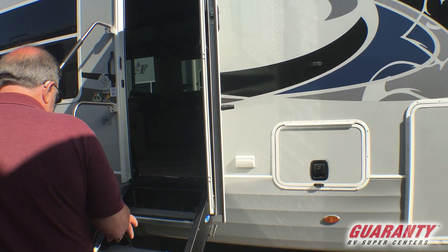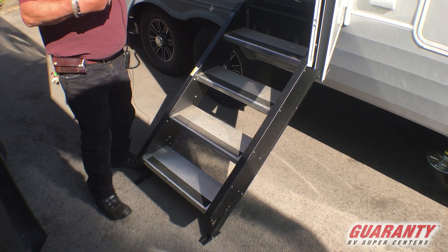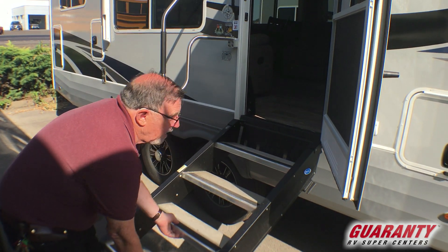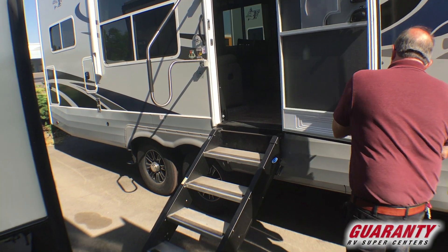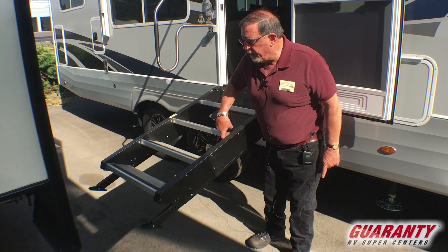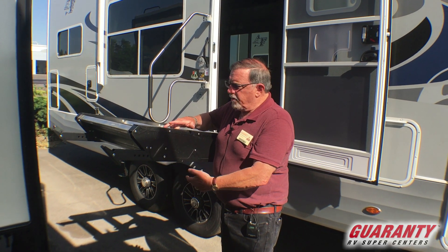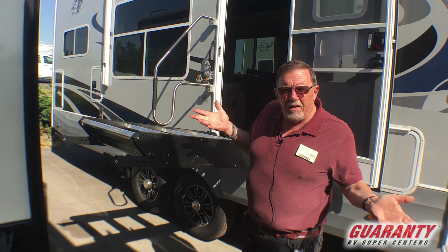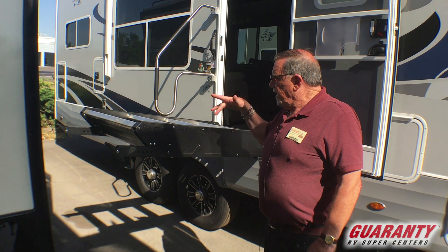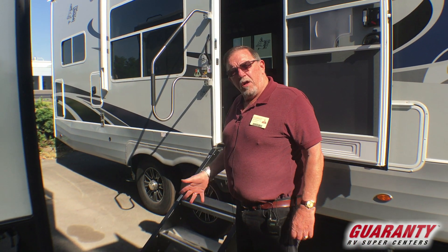Notice the new stairs Northwood has come out with — very durable steps that fold up into the door. One thing I just learned about recently is these actually have a hydraulic assist. Notice I'm using one finger to lift this step. So if I need to adjust a leg because I'm on uneven ground, I can adjust one or two legs without using all my fingers — it supports itself. Very nice. You're going to see these type of steps, but you're not going to see the hydraulic assist. This folds up into the door when you don't need it, and one finger drops it down when you do.